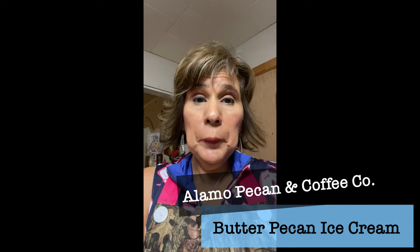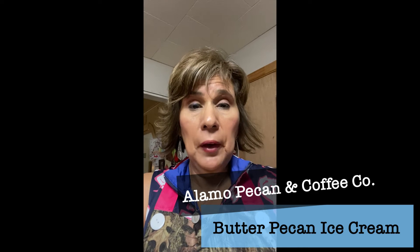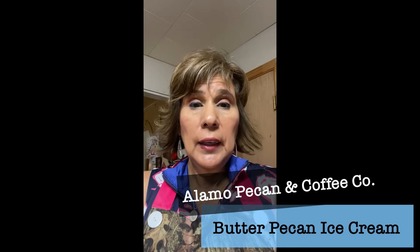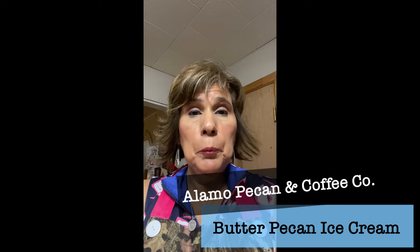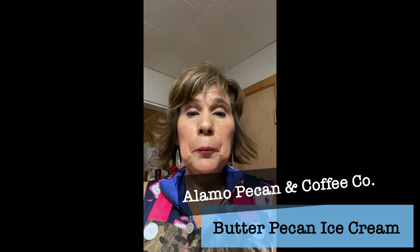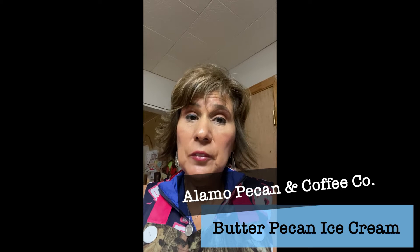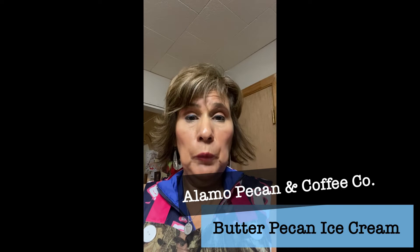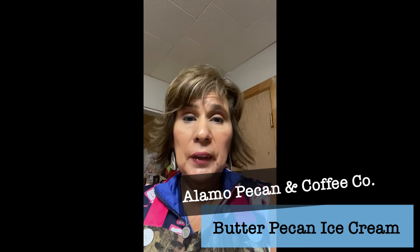Welcome back everyone to the Alamo Pecan Network. You have the Ethel to the Lucy and Ethel of Alamo Pecan and Coffee. Today it's hot out there, so we are going to take something to the pool party — Butter Pecan Ice Cream, and it will include nothing else than the RBS, which is what we refer to as the roasted butter salted pecans from Alamo Pecan and Coffee.